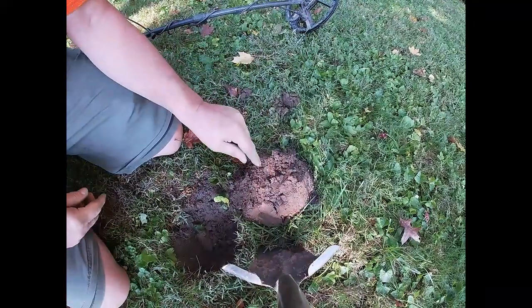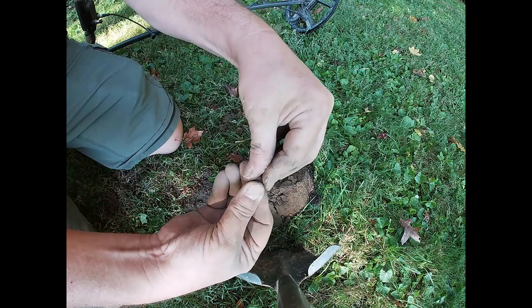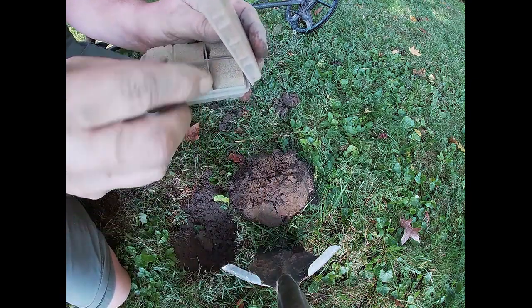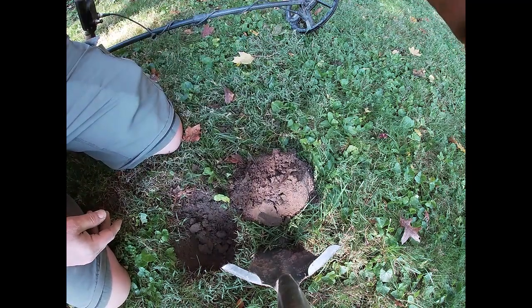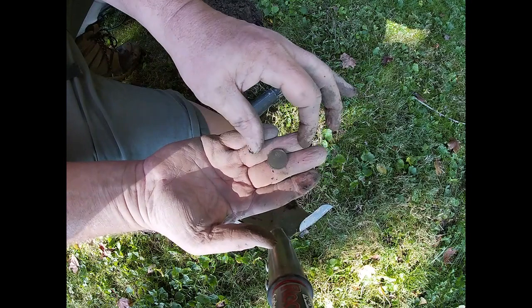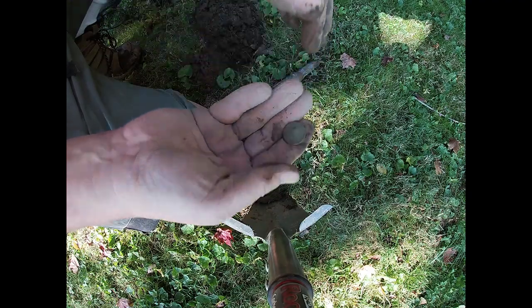Well, it only took all morning long to find a silver in the yard, but there it is — just a Rosie. I don't care, I'm happy to have it. I've been skunked on the last two hunts; this would have been the third. On to the next. And not far from that silver Rosie, a nice green wheat penny. That's cool. On to the next.